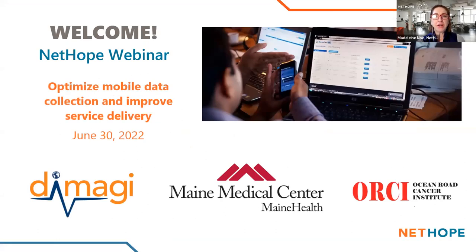Welcome everyone. Thank you so much for joining us today for another NetHope webinar. My name is Madeline Ngo and I'm from NetHope. Today our topic is Optimize Mobile Data Collection and Improve Service Delivery. We're very delighted to have with us today representatives from Dimagi and from Maine Medical Center. We also have another organization involved in our presentation today, Ocean Road Cancer Institute, but we will not have a presenter from that organization today.